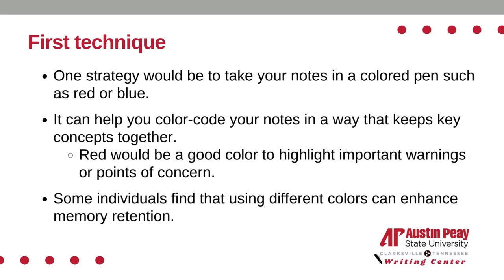For example, you might use red to highlight important terms or concepts and blue to underline supporting details or examples. Some individuals find that using different colors can enhance memory retention. Have an old red or blue ink pen lying around? The next time you go to class, try writing your notes in these colors.